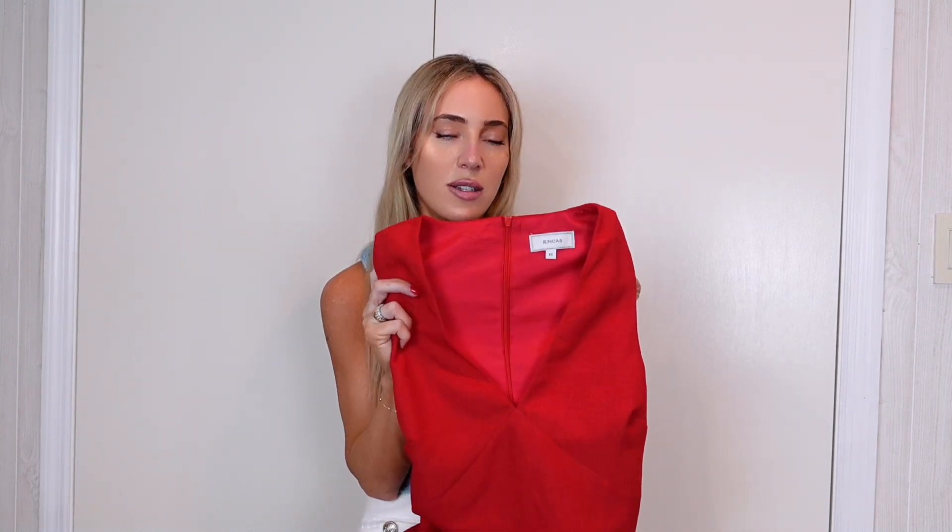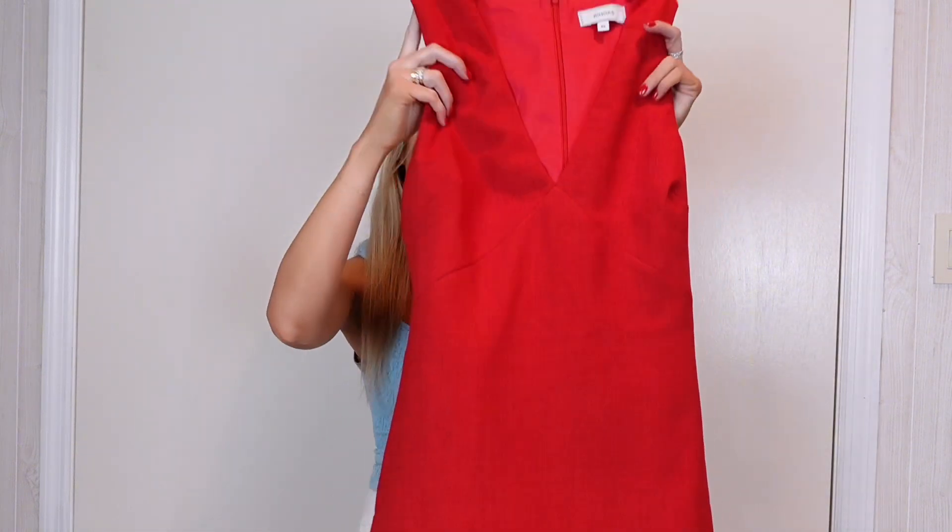The deep plunging neckline is so flattering. On sizing — it's not absolutely perfect. This is an extra small and it's a little bit big on me; I might have to get it hemmed. Everything comes in extra small to extra large, which is a decent size range, but I'd love to see an extra extra small and extra extra large. It does run big, and some pieces only come in small, medium, and large.